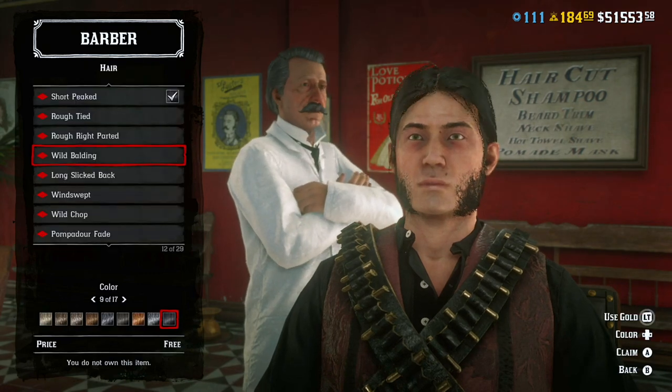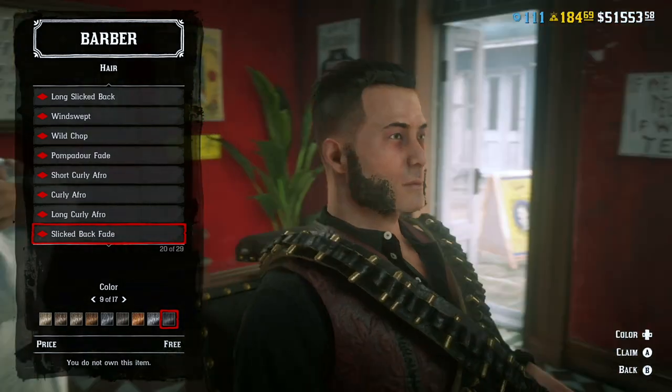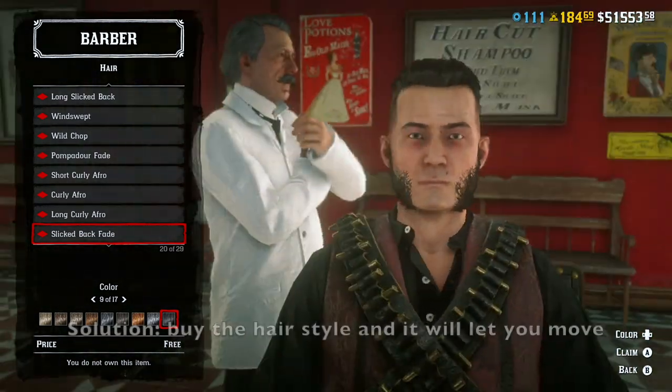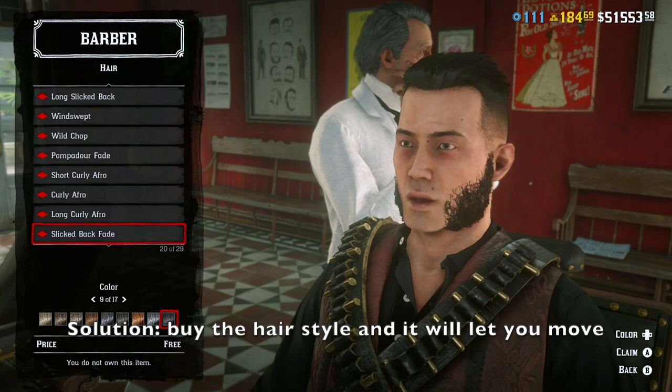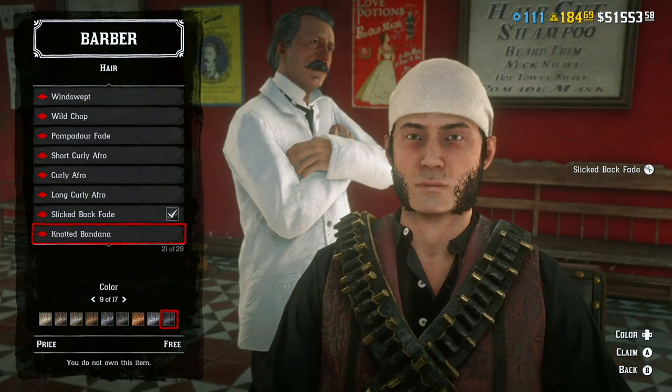For some reason it happens when all the hairs are free. The best way to fix this is just by purchasing the hair. As you can see here, I purchased the hair and now it lets me scroll down.